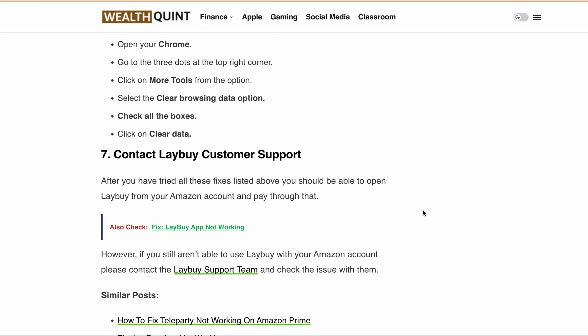I hope this video has helped you understand the reasons why your lay-buy on Amazon might not be working and the solutions that can help you fix the issue. If you have any questions, please feel free to leave them in the comment section below. Don't forget to like and subscribe to our YouTube channel for more informative videos like this. Thank you for watching. Bye-bye.